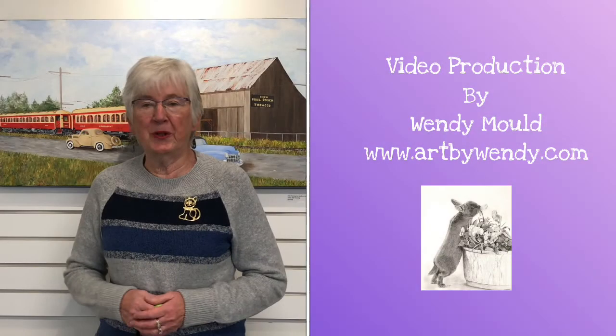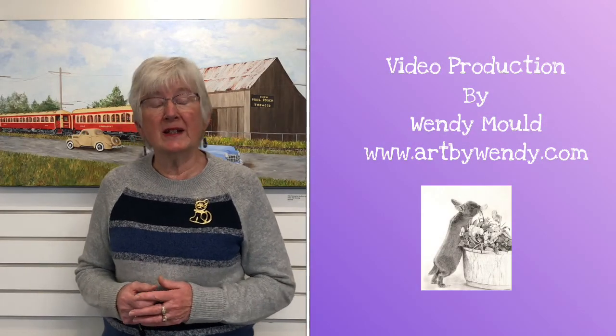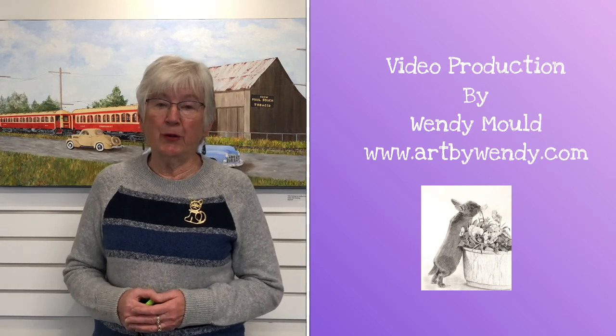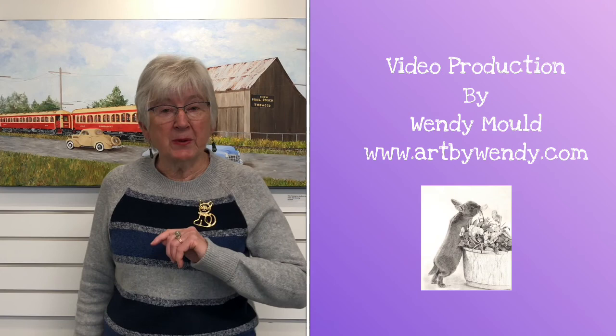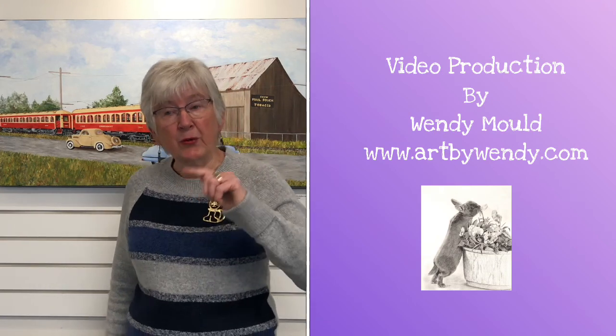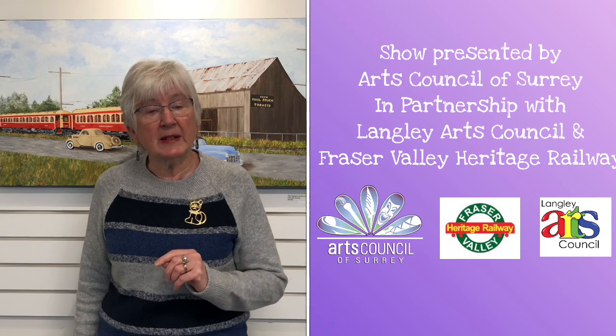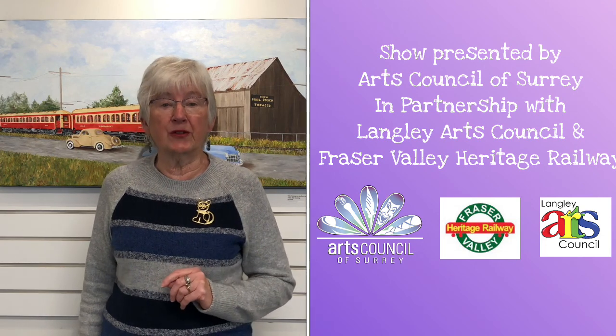I want to thank all the winners for sharing their ideas and their art with me today, and again congratulate them on their awards. Just a special reminder that the show is here in the gallery until November 25th, and it can also be seen online at ArtsCouncilofSurrey.ca.